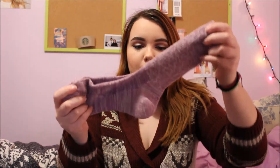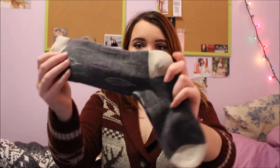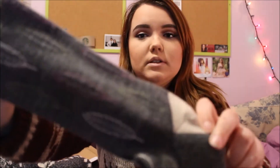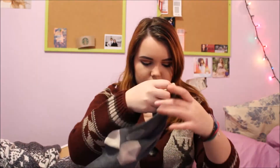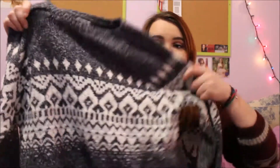I got a whole bunch of socks — a purple pair, they're so soft; these feather ones; another pair I already wore and don't know where I put them; some stripes; and I think the other pair was just a gray pair.